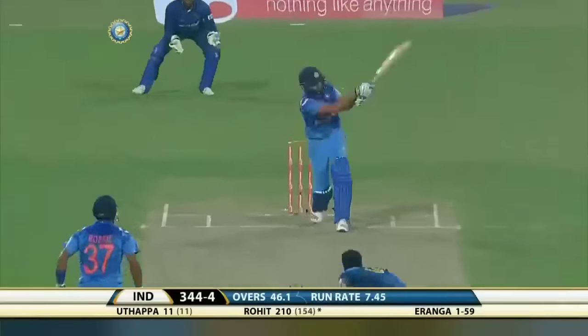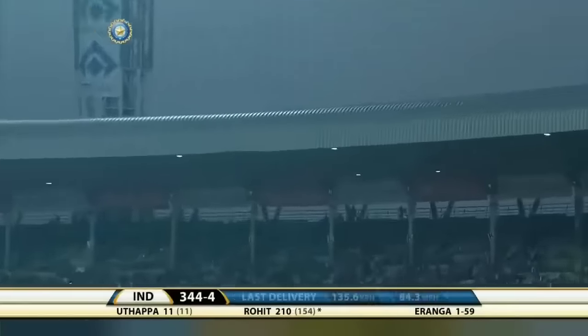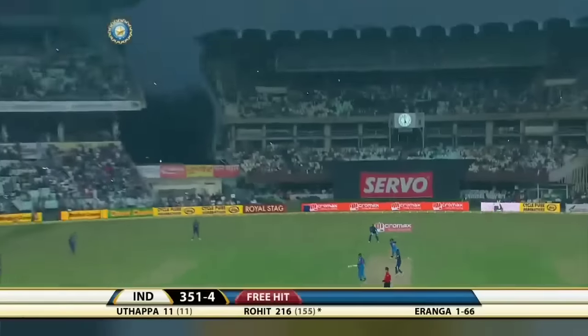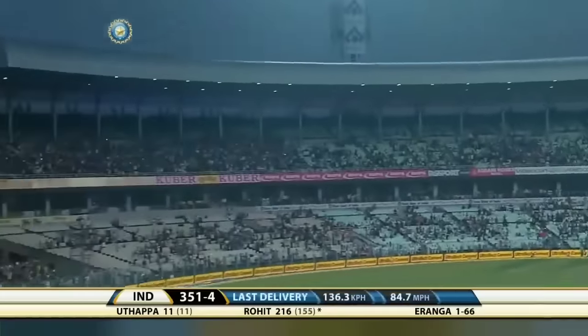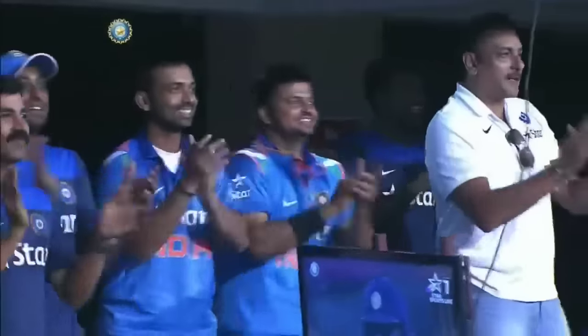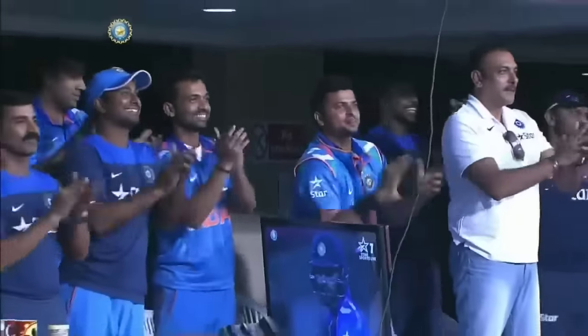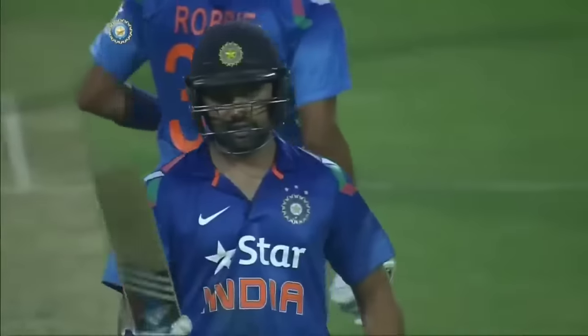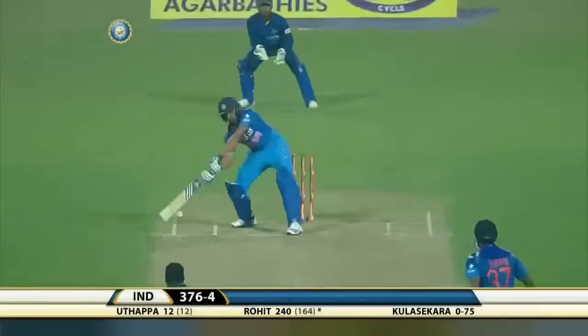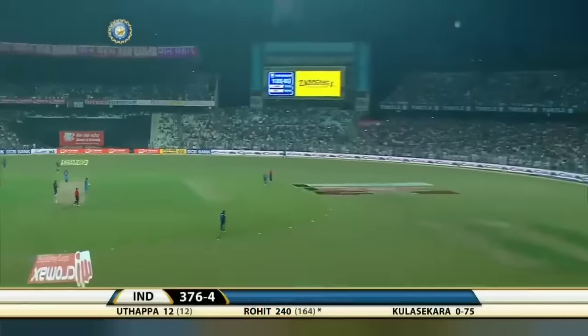That's a solid crunch. Rohit Sharma now becomes the highest scorer in one-day internationals — he goes past Virendra Sehwag's 219.